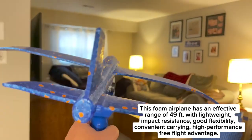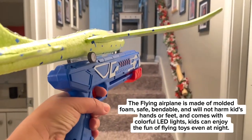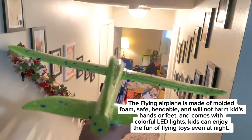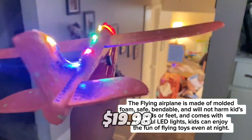They're made of soft and lightweight foam that won't hurt anyone or anything. They're easy to assemble, launch, and control. You can play with them indoors or outdoors, day or night. They're perfect for developing your kids' hand-eye coordination, creativity, and imagination. They cost $19.99 for the pack of three.